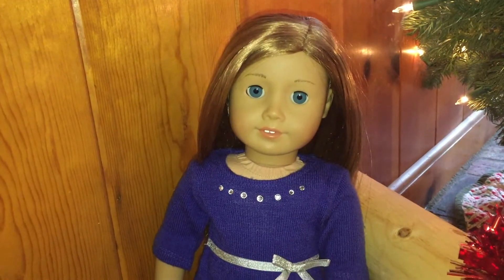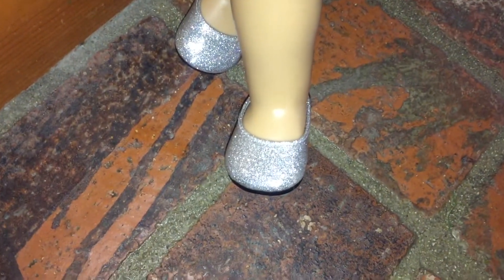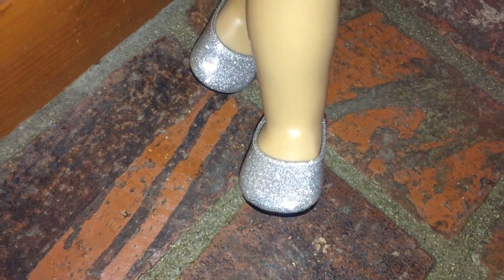Marianne's outfit is kind of on the fancy side. The dress is from American Girl, but I'm not sure exactly what outfit, because it was a gift from a friend. The shoes are also from a retired mix-and-match collection from American Girl.